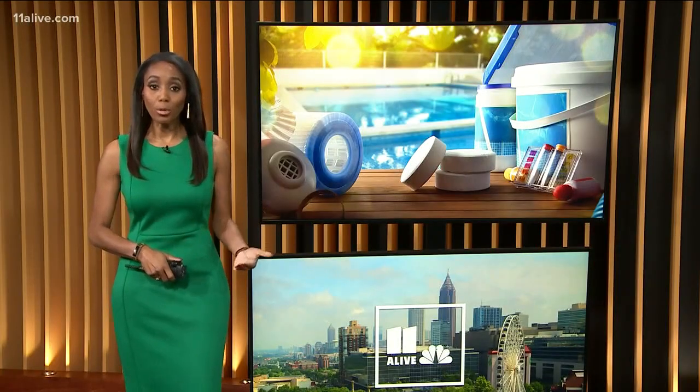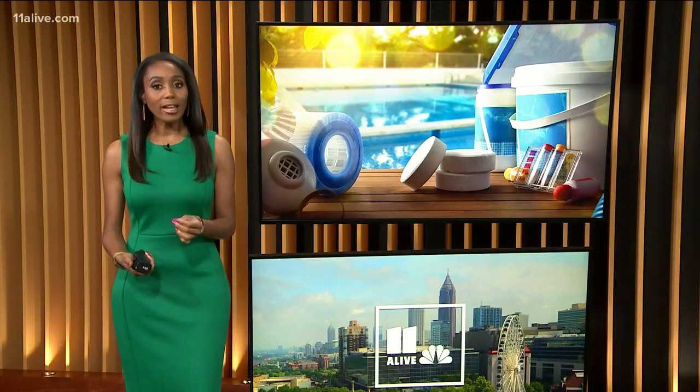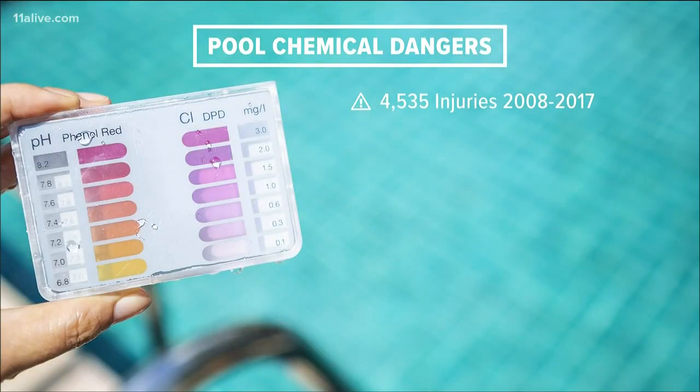Pool chemicals like chlorine protect swimmers from the spread of germs and prevent outbreaks linked to pools and water playgrounds. But if you're not careful, those very chemicals could do more harm than good. A new CDC report found pool chemicals led to more than 4,500 emergency room visits between 2008 and 2017.